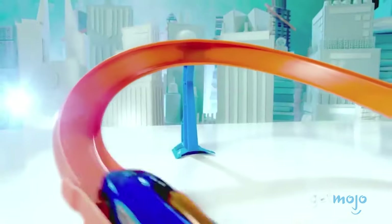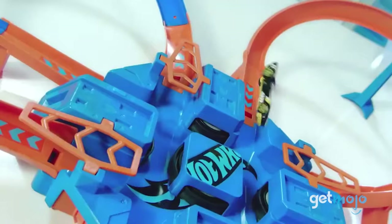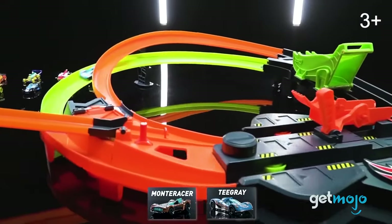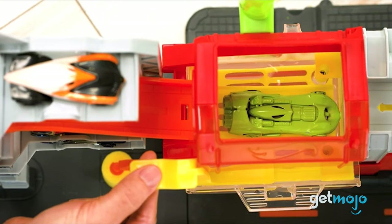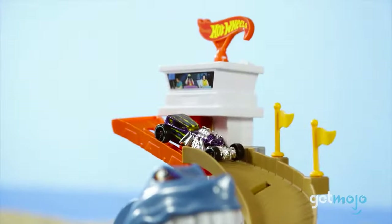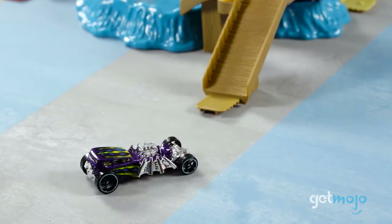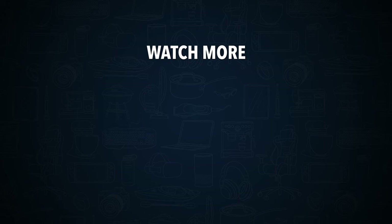So which Hot Wheels set should you go for? If speed and chaos is what you're after, Criss-Cross Crash, Colossal Crash, and Corkscrew Crash are pretty safe but fun and wild bets. For something a little more subtle, perhaps for a younger user, the Octo Car Wash and Sharkport Showdown are great imaginative play sets that don't require high-speed racing and motorized boosters. Stay tuned to GetMojo for the most complete video product reviews, and be sure to subscribe and ring the bell to get notified about our latest videos.